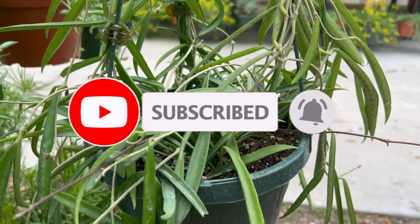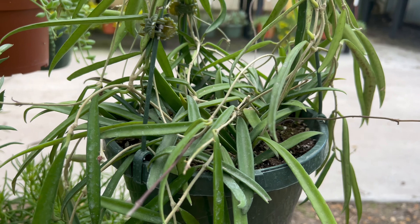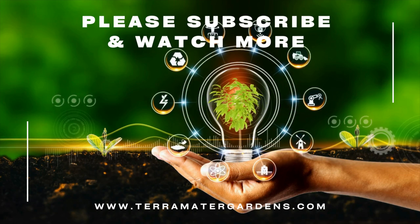It can be paired with other tropical plants that require similar growing conditions, such as philodendrons, ferns, and bromeliads. It can also be grown alongside other Hoya species to create a stunning display of foliage and flowers.